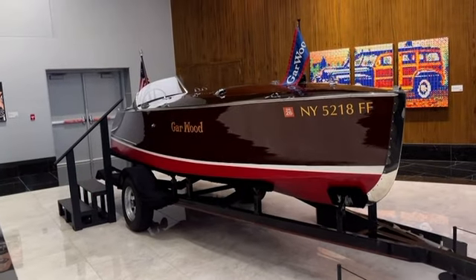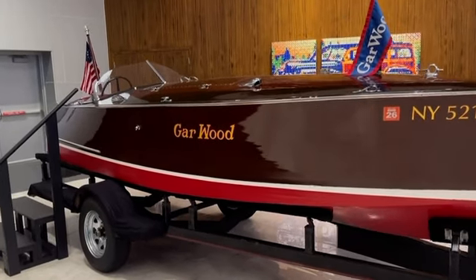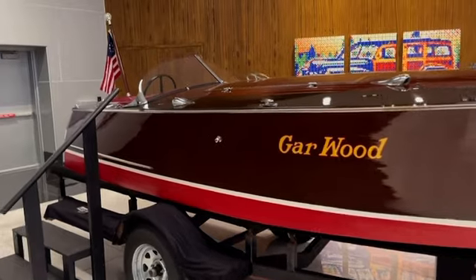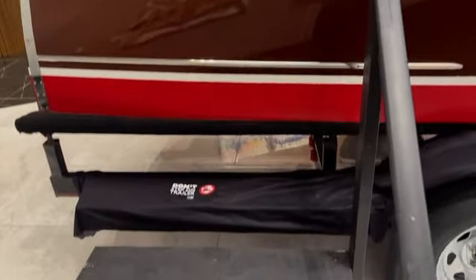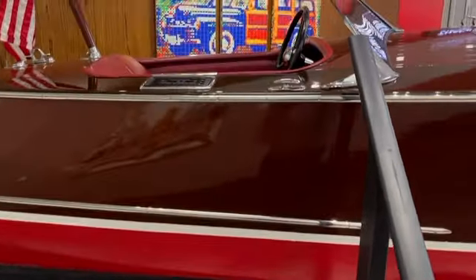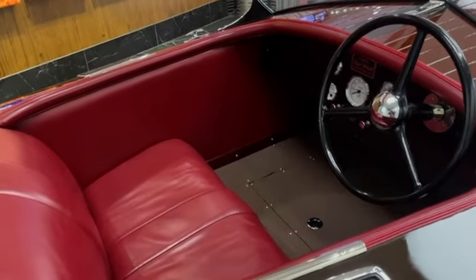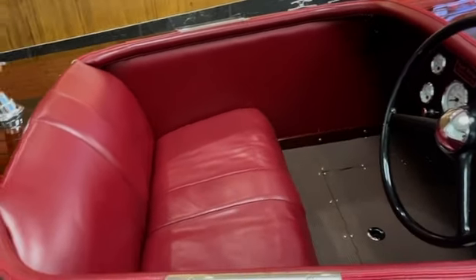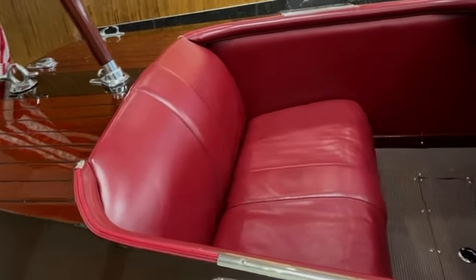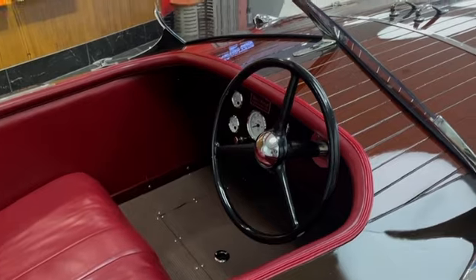Earlier I mentioned in my introduction that they even have boats here. This is an old 1936 Garwood Speedster. Look at this thing — this is gorgeous. It says you can go up some steps but do not step on the trailer. Let y'all get a look on the inside of this thing. Back when we were constructing cars and boats and trucks, it was all about luxury and leather and comfort. It's incredible.